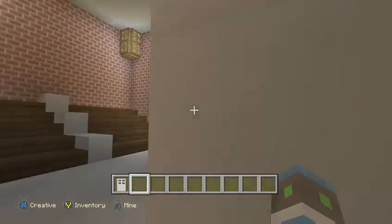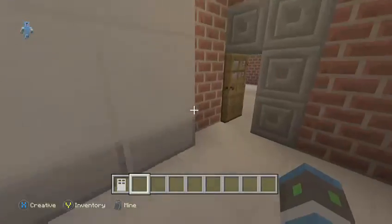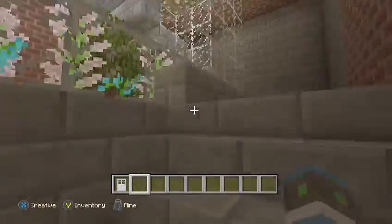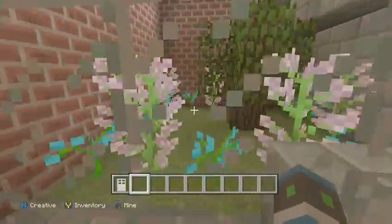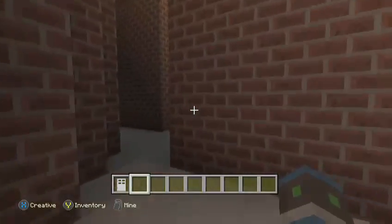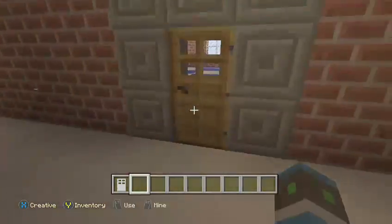Over here we have the choir classroom — we got the benches and everything, the conductor's stand up there, and the whiteboard for writing stuff. Of course every classroom has a whiteboard. If you go upstairs, I made this little fancy thing — I imagined it would be pretty fancy. You've got trees, flowers, and glowstone shining on it, then you go up the stairs.